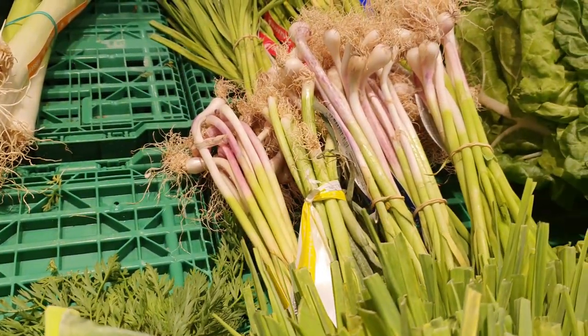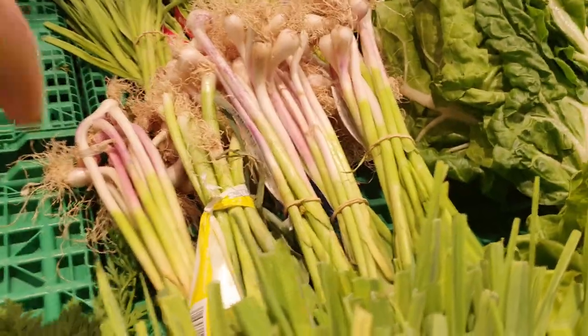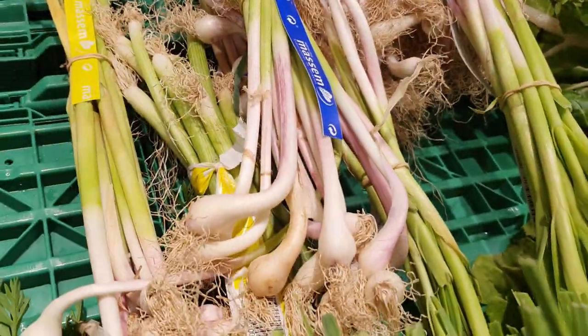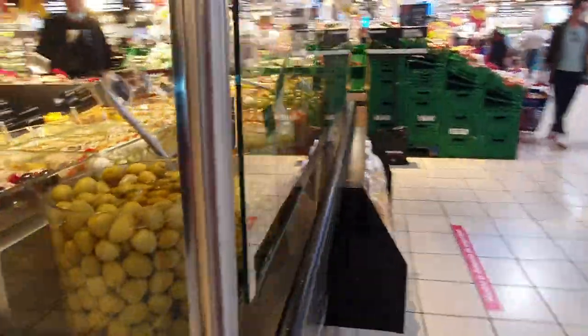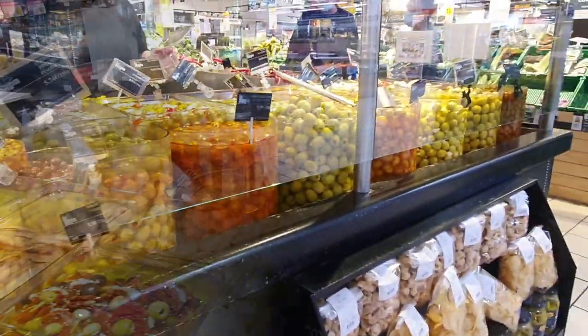Don't be fooled into thinking these are spring onions if you see them for sale — they're actually garlic, so you'd have a bit of a shock if you put those on your salad. I've tried some of these olives in the past and they're okay, not my favourite. I'd rather get the ones in tins — I didn't start eating olives until I got here to be honest.